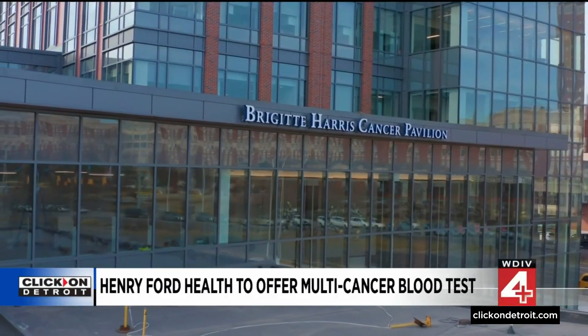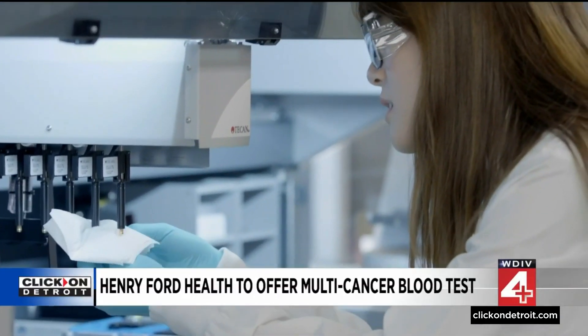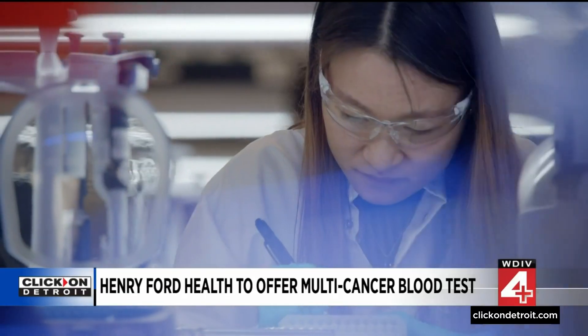For now, Henry Ford will offer the test primarily to patients age 50 and up, or younger patients at higher cancer risk due to family history or genetic predispositions. It is, in my mind, extremely exciting, because it will hopefully help us detect early cancers and cure many more patients than we have cured in the past.